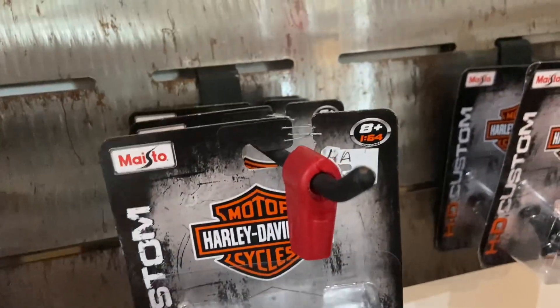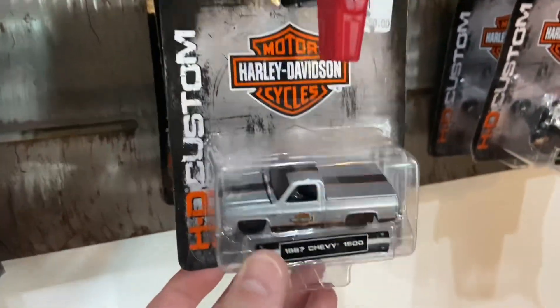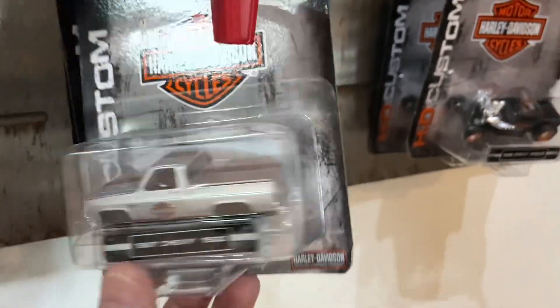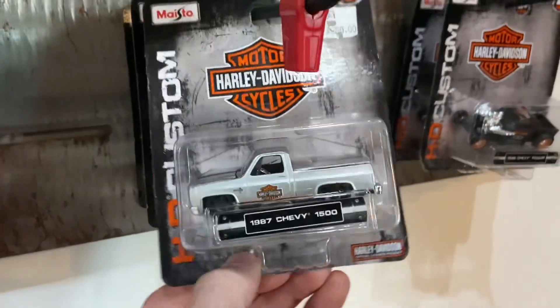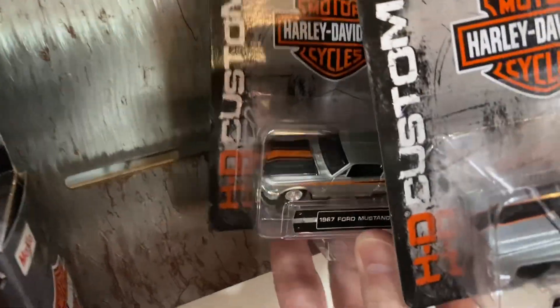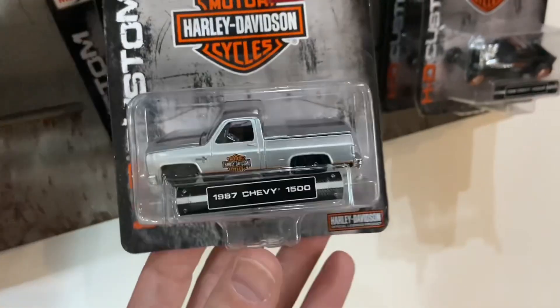They stapled the cards. I wish they didn't do that, but whatever — I guess they didn't want people walking away with them. I think I might walk away with at least one of these. I haven't decided if it's the Mustang or the Chevy truck. It's a tough call. The card on the Mustang's a little beat up, so it's definitely going to be this truck. This is cool, man.